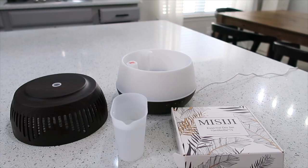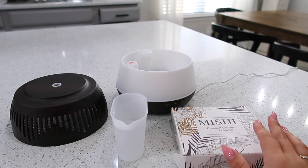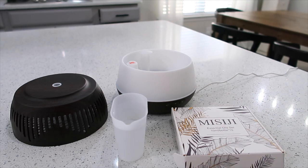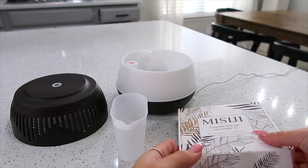Alright you guys, before we hop into the video, I first want to talk about this beautiful aromatherapy diffuser with essential oils. This is an amazing product, and big shout out to Masiji — I believe that's how you say it — for sponsoring this video. I have a couple of diffusers and warmers. I love anything aromatherapy that's going to calm me down and be healthy, and this product does just that.